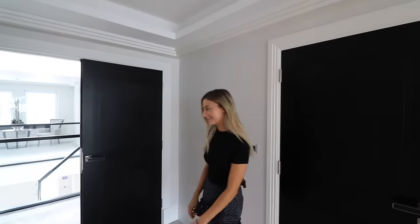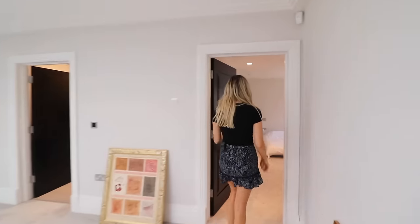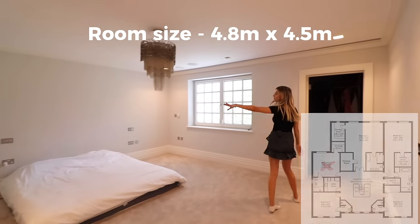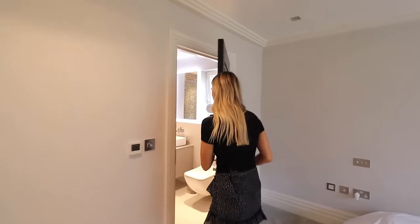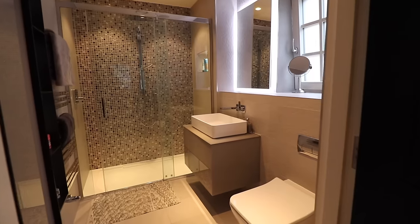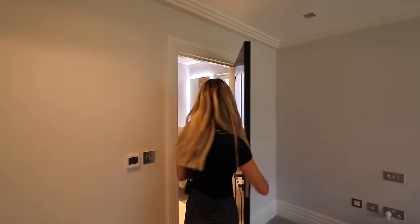Let's go to the next room — another great-sized bedroom with an ensuite and a walk-in wardrobe. All five bedrooms on this floor have their own ensuite. This one has a big shower in it, really nice style. Let's move on to the next bedroom.